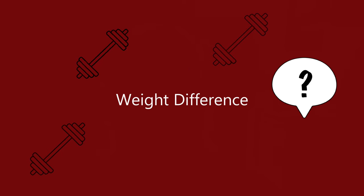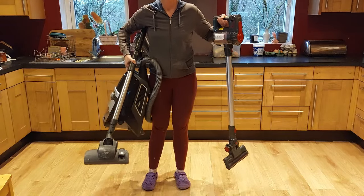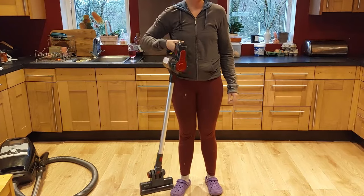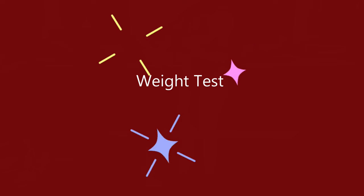Obviously, there's a huge weight difference between the two vacuum cleaners. I didn't weigh them on scales, but I can tell you the cordless vacuum was so much lighter — it just made it so much more convenient to use. So the Belldrey cordless vacuum wins this category.